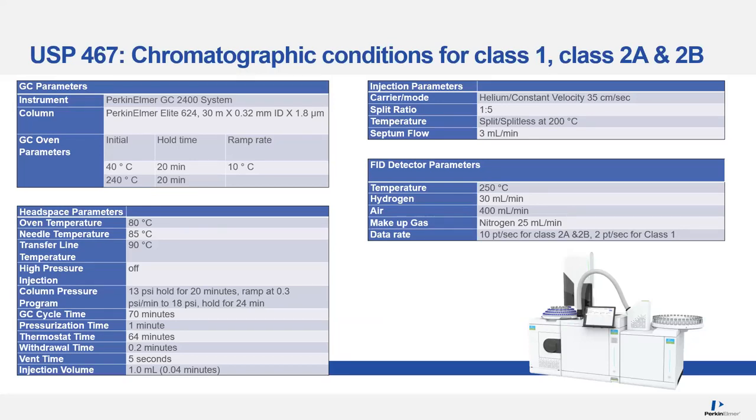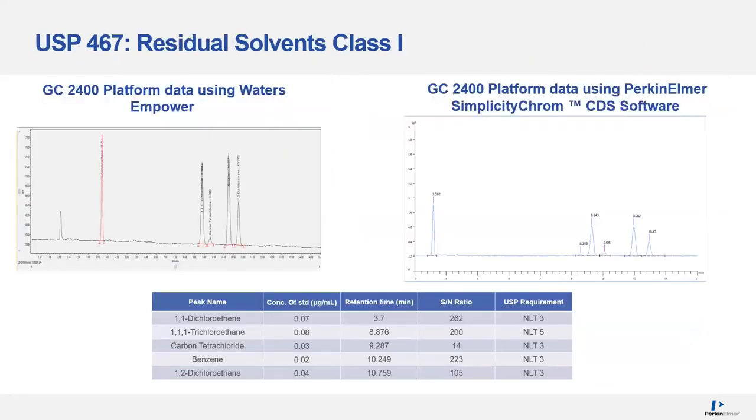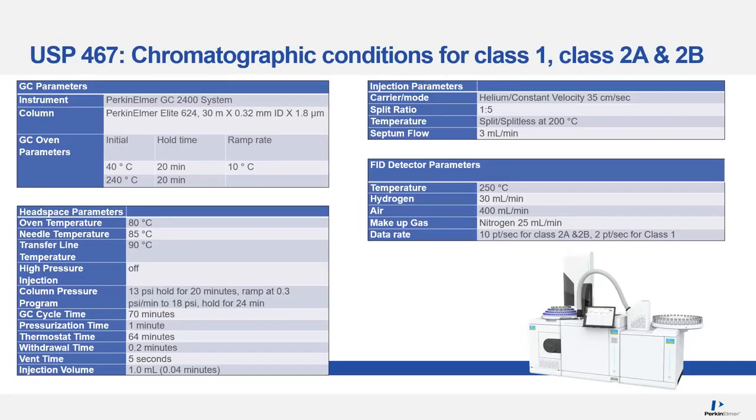Next we're going to look at the chromatographic conditions. We're not going to go through all the parameters as they are well-defined in the USP 467 monograph, but I'd like to spike out a few items. The column I'm using is an Elite 624, 0.32 mm ID. I'd also like to call out the column pressure program — going from 13 psi, held for 20 minutes, followed by some ramping of the pressure. This applies for Class 1 and Class 2; for Class 3 you can change the parameters as you wish.